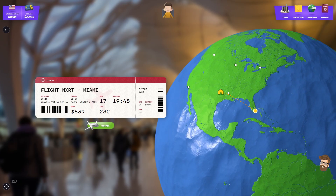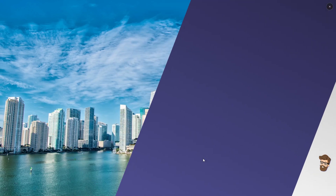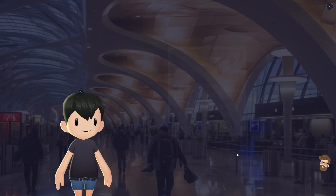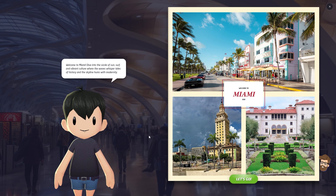Okay, $539 coming from Dallas there. I'm still trying to figure out what's going on with the sound in this game, because I'm assuming there's some sort of sound that should be playing when I do this, but I don't know why it's not doing it. I'm going to keep fiddling with it. Welcome to Miami — dive into the sizzle of the sun, surf in vibrant culture where the waves whisper tales of history, and the skyline hums with modernity. Okay, I'm not going to try to pronounce that one.